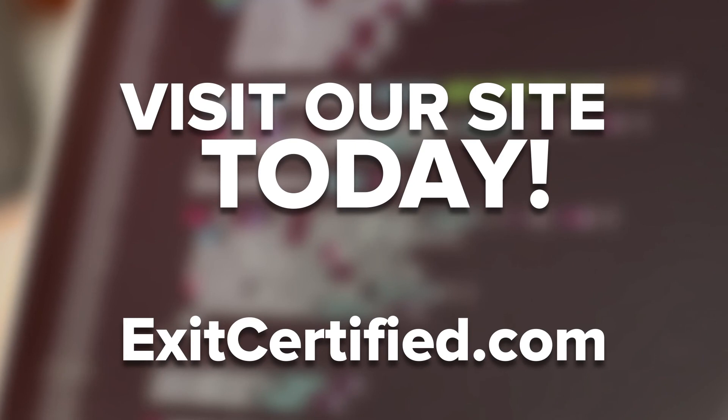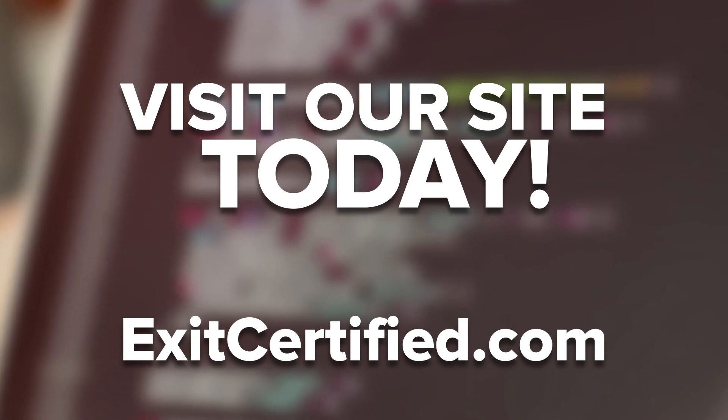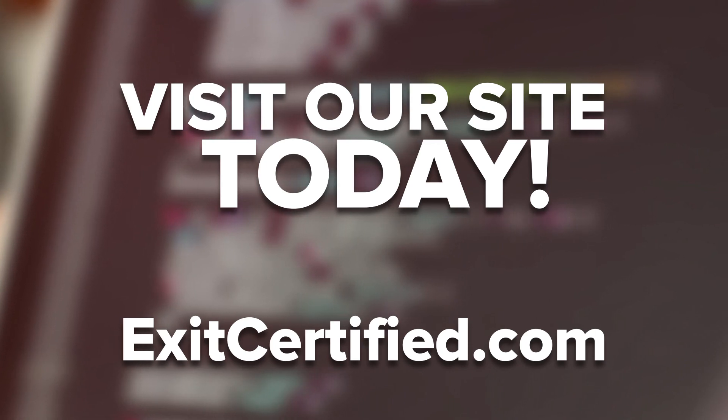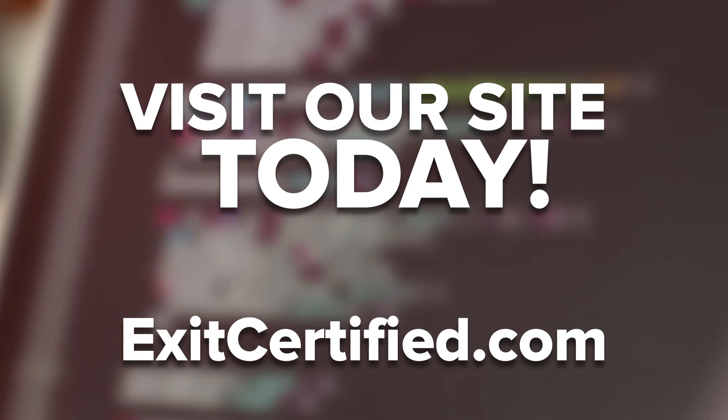Would you like to run with a next-generation, intelligent ERP business suite of SAP? Enroll for SAP S4HANA training at Exit Certified to become an SAP expert. Thanks for watching — be sure to give this video a like, leave a comment with your thoughts, and subscribe to our channel!